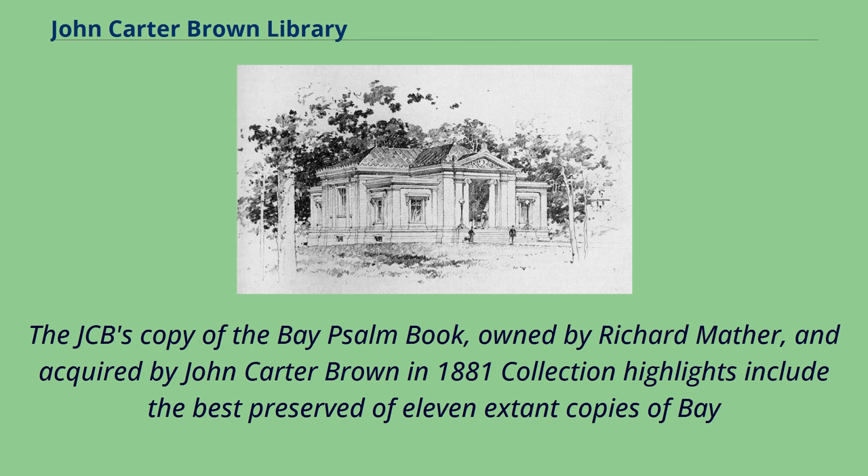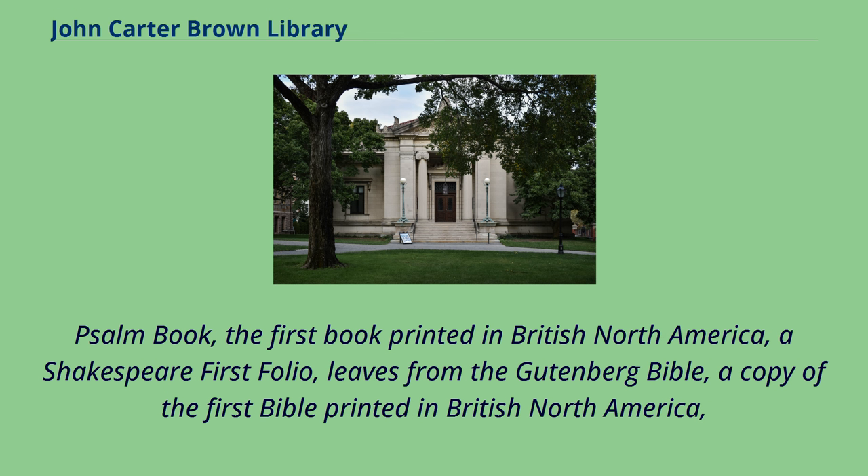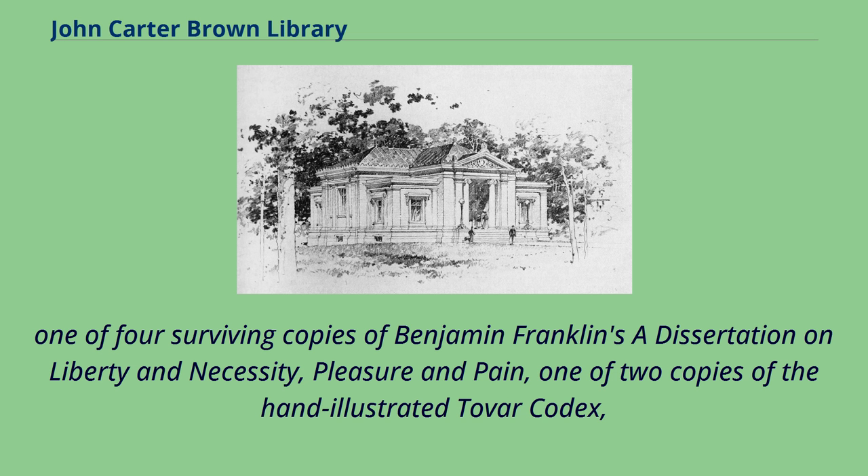The JCB's copy of the Bay Psalm Book, owned by Richard Mather and acquired by John Carter Brown in 1881. Collection highlights include the best preserved of 11 extant copies of the Bay Psalm Book, the first book printed in British North America; a Shakespeare first folio; leaves from the Gutenberg Bible; a copy of the first Bible printed in British North America; one of four surviving copies of Benjamin Franklin's 'A Dissertation on Liberty and Necessity, Pleasure and Pain'; and one of two copies of the hand-illustrated Tovar Codex.